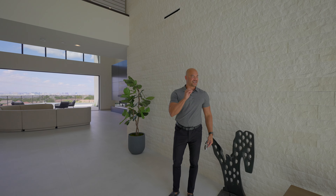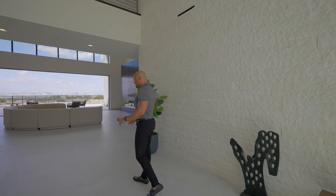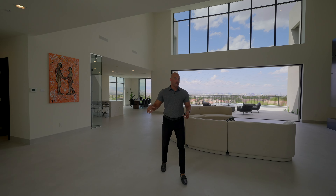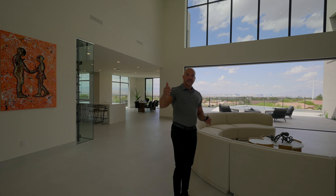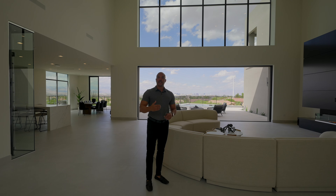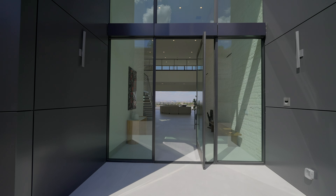Welcome, everyone. I am so excited to share this with you today. If this 20-foot high entry doesn't give it away, this is a very special property, and I'm proud to present this exclusive video. No one else is filming this property. This is unlike anything we've ever seen. Right off the bat, this is a massive pivot door.